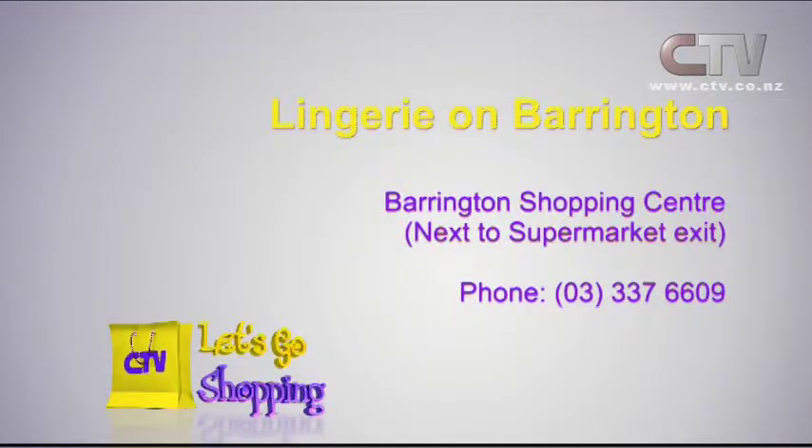Laundrie on Barrington — right next to the supermarket exit inside the mall. Phone 337-6609.